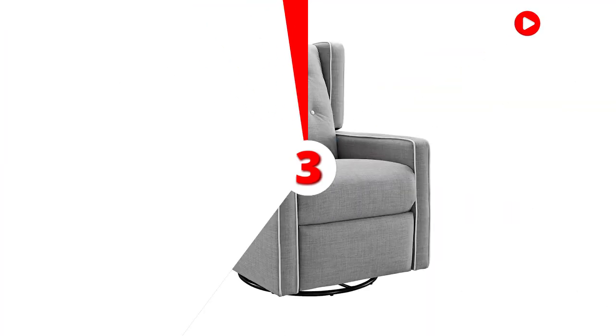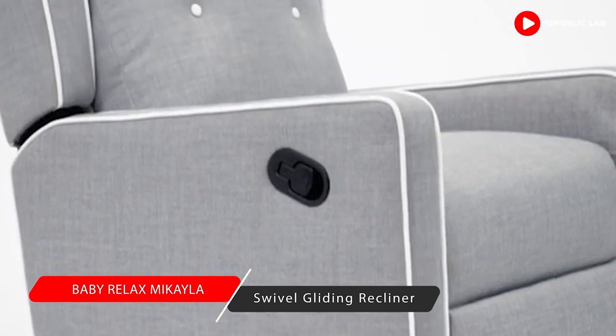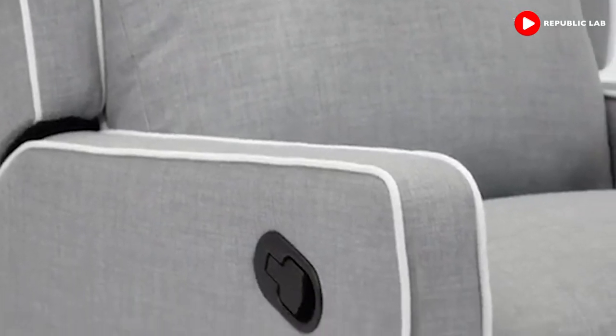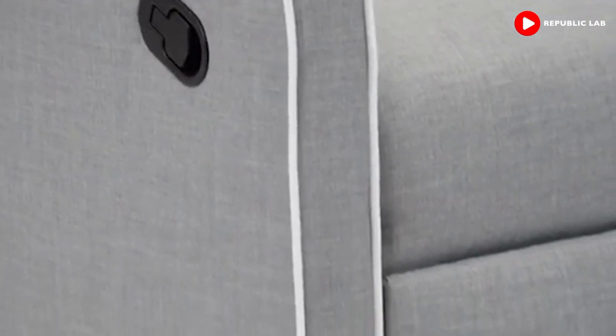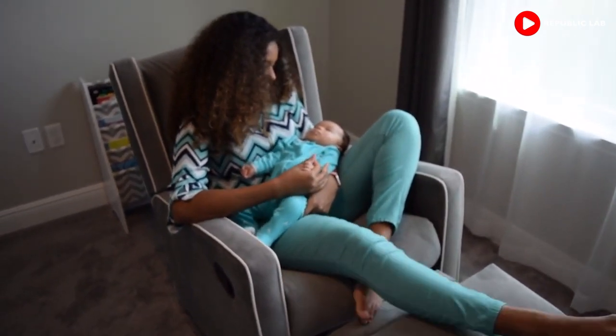Number three: the Baby Relax Mikayla Swivel Gliding Recliner. The Baby Relax Mikayla is one of the higher-end recliners. Its ball-bearing mechanism creates a smooth swivel function that's operated by using an easy pull mechanism. It's particularly great for families with a nursery, being able to watch over your children in comfort.